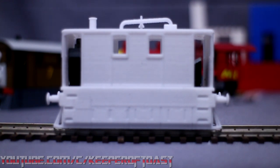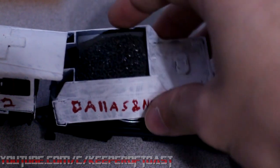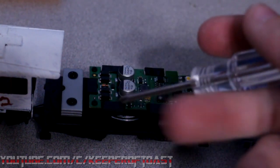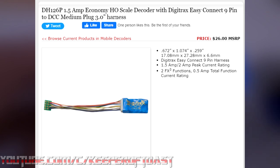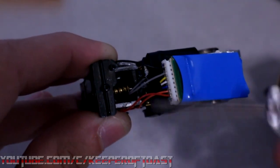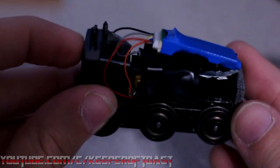The next step was installing a DCC decoder. DCC stands for Digital Command Control, which basically uses a small computer inside each locomotive to allow it to move independently of the others without having to split the layout into multiple power districts. The specific decoder I ordered was a Digitrax DH-126P. I measured how long I needed each of the wires to be, cut them to size, and then soldered them to their respective places. And just like that, I had an operational chassis for Toby.